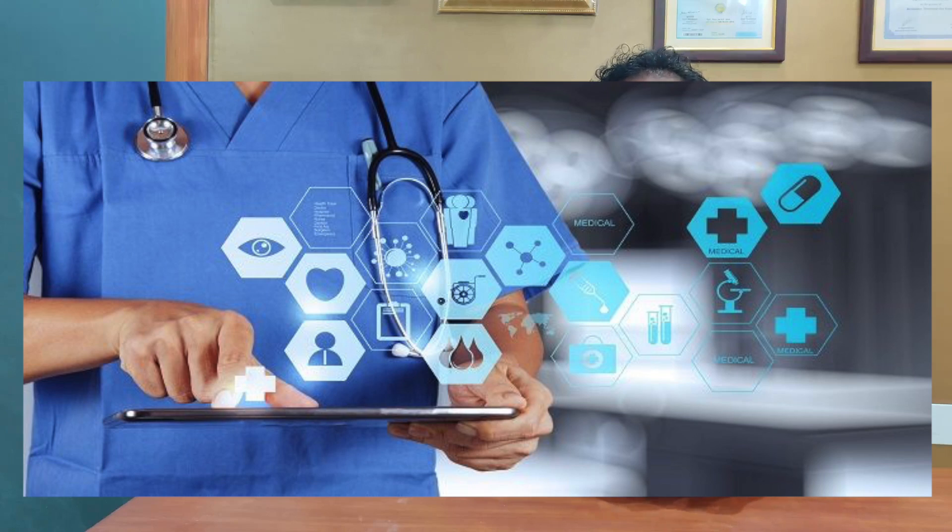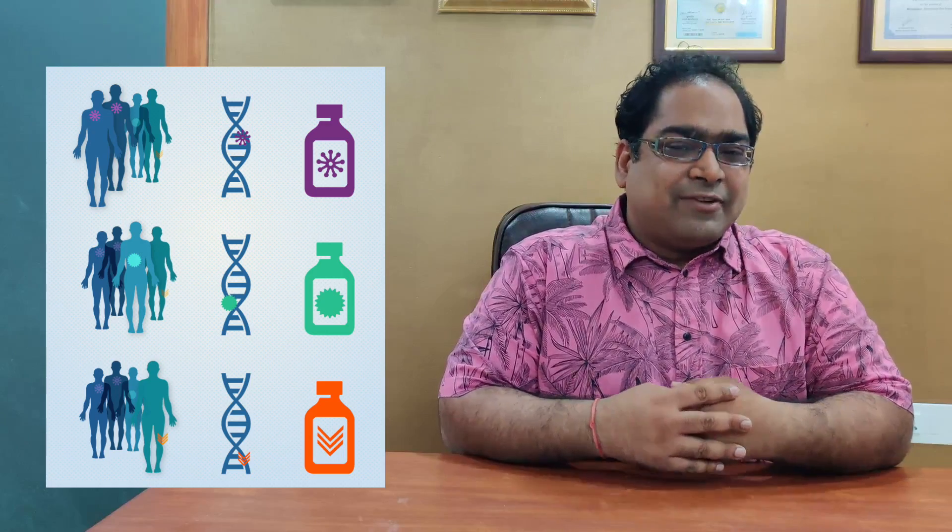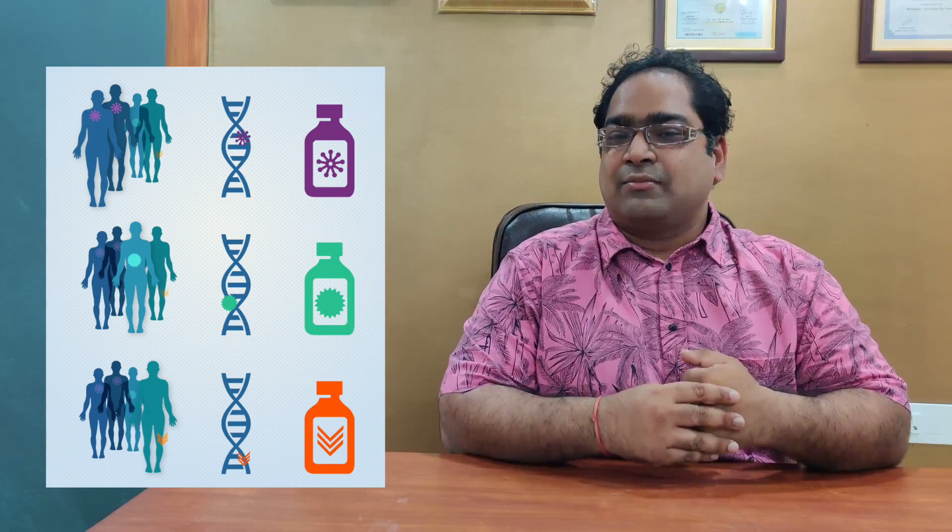Today's era is that of Precision Oncology. Precision Oncology means that we understand that every cancer patient's tumor is slightly different, and a different treatment will work for each patient. The important thing is that we identify which treatment will work for a given patient.